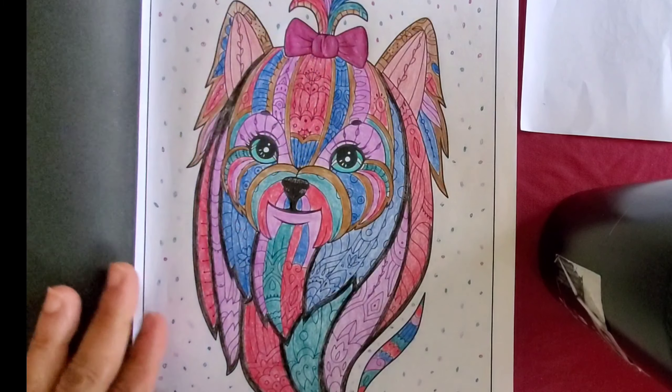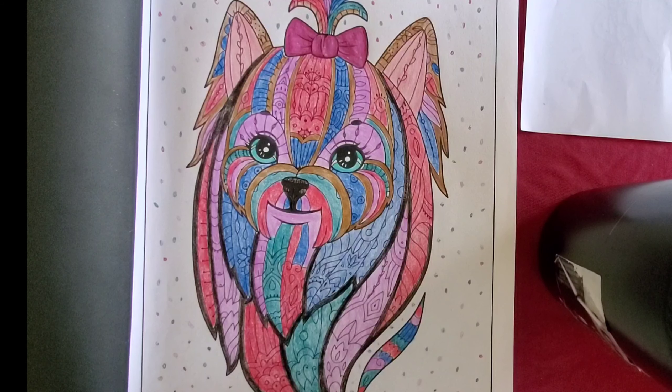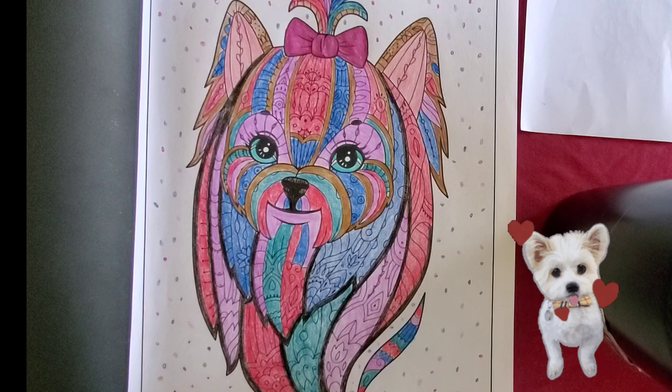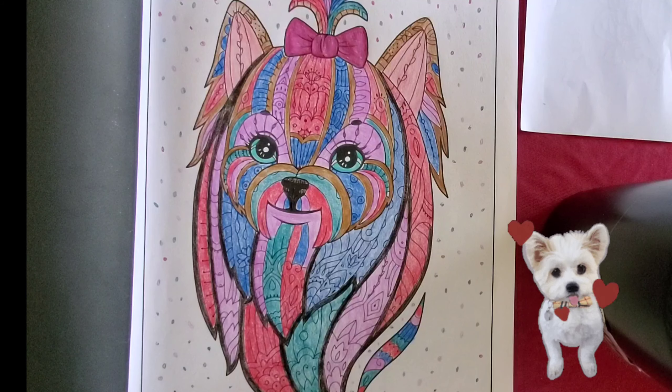Let me know what you think. This is such a pretty dog — I want to hang this up. So let me let you go. Remember, if you want to join the collab and you're a dog lover, go ahead and have fun coloring. Make sure you check out Jamie's Life and Coloring. Have a wonderful Sunday — peace, love, and blessings.